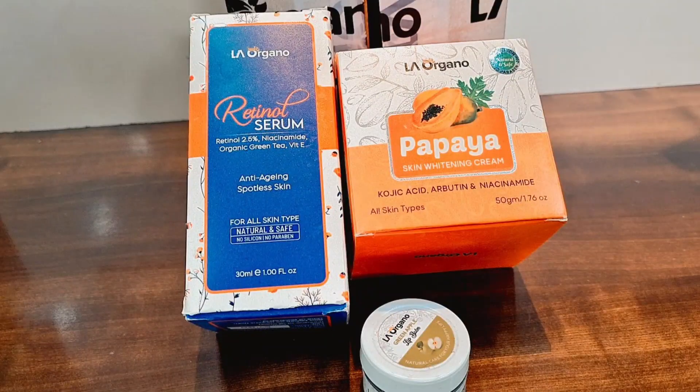Let's get started. I'm going to give you a little review for those people who have problems with fine lines, wrinkles, sun damage, dull skin, and skin brightness. I'm going to talk about La Organo products.